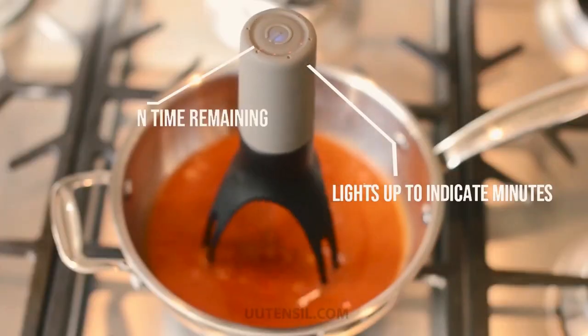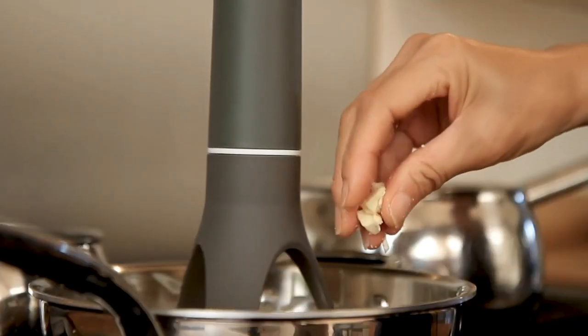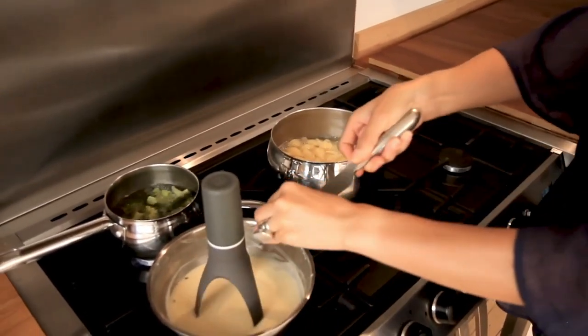You can remove the legs for easy cleaning and the stirrer can be thrown in the dishwasher. With this pot stirrer, you don't have to manually stir your soup anymore, since it rotates around the pan independently.